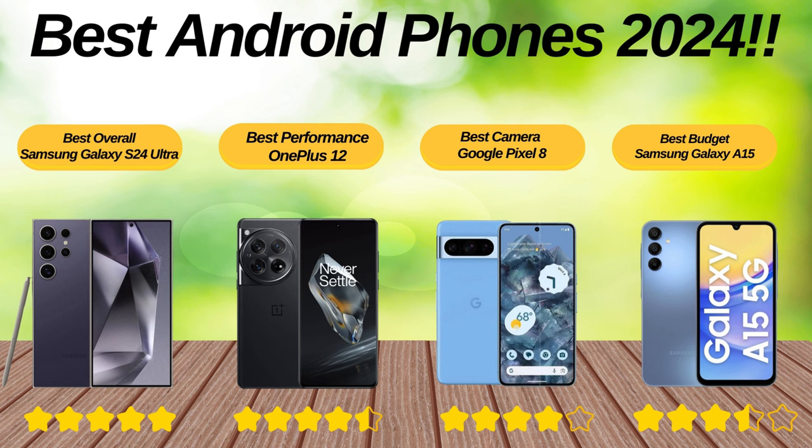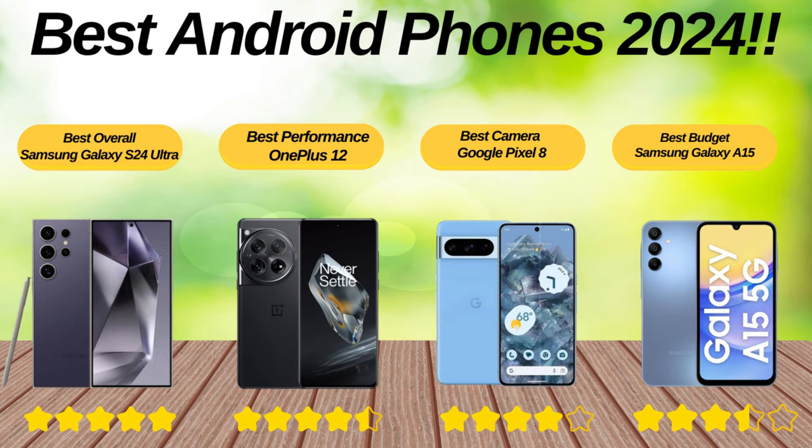We've reached the end of our review of the best Android phones of 2024. I hope this video has been a guiding light in your smartphone shopping journey and helped you pick the device that's just right for you. If you found this review helpful, please hit the like button and share it with your tech-savvy friends. Let us know what products you'd like to see reviewed in the future. Stay tuned to Clarify Review Hub until our next video!